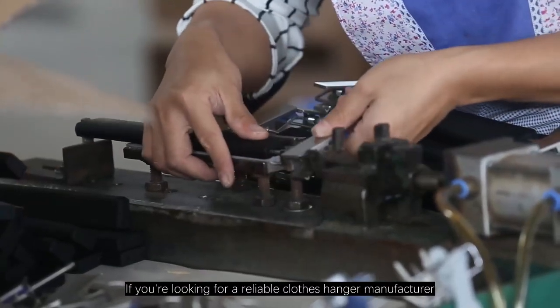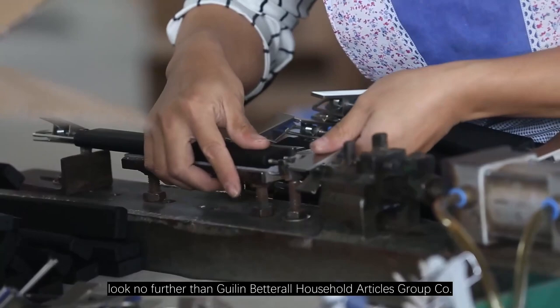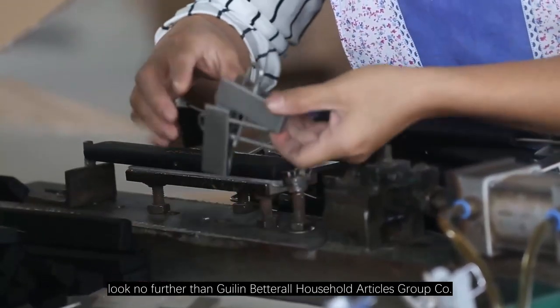If you are looking for a reliable clothes hanger manufacturer, look no further than Guilin Betterall Household Articles Group Co., Ltd.